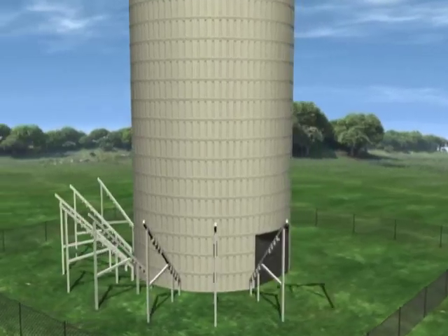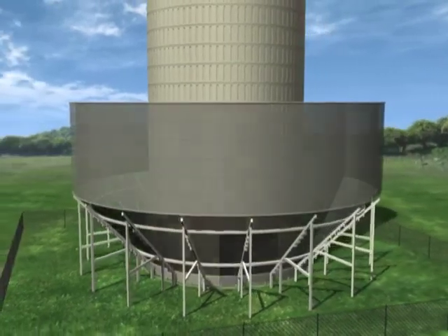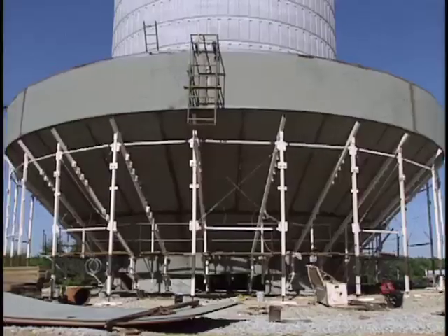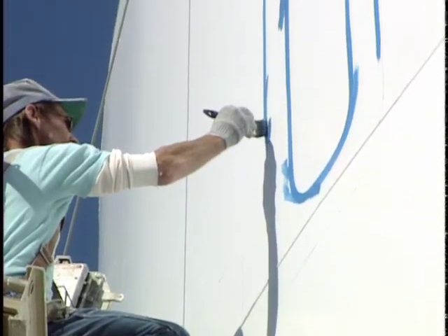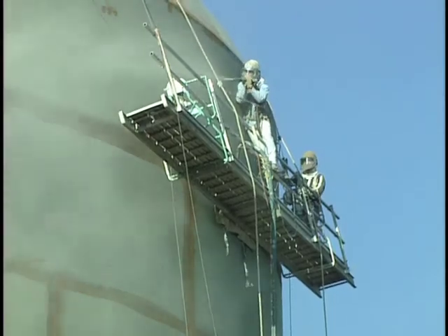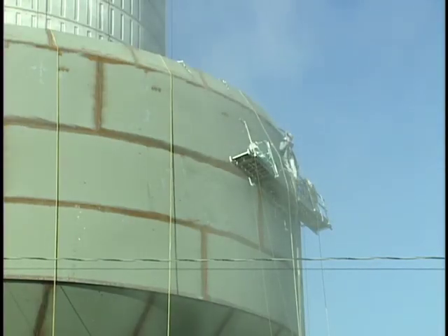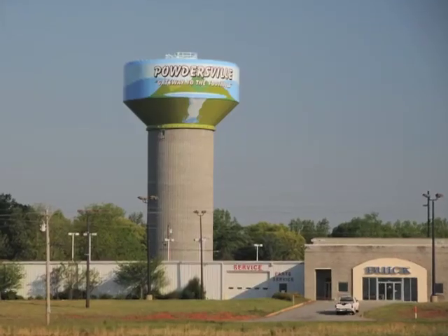Construction of the tank itself takes place on the ground, beginning with a skeletal framework erected around the concrete shaft. Steel plates are welded into place and even painting can be handled at ground level. This not only provides a safer working environment, it can also limit liability issues associated with airborne blast and paint particles, especially in congested areas.